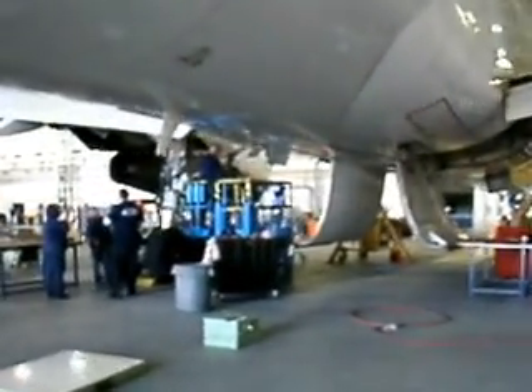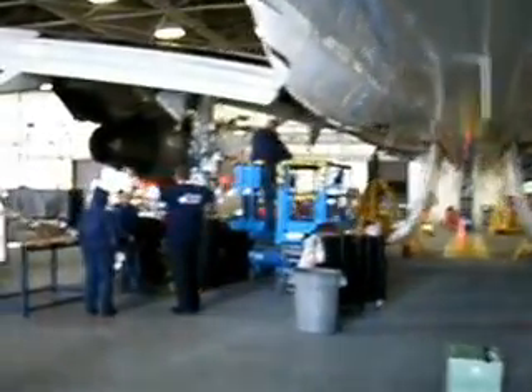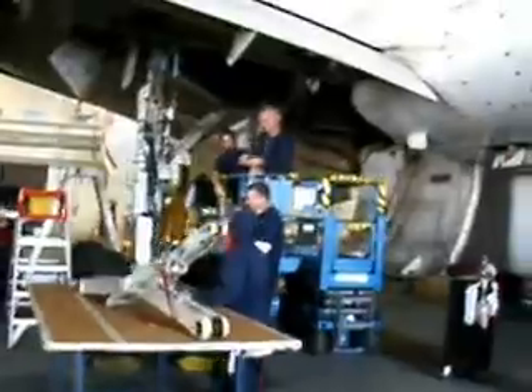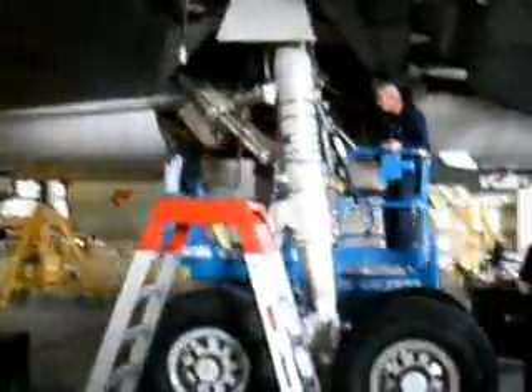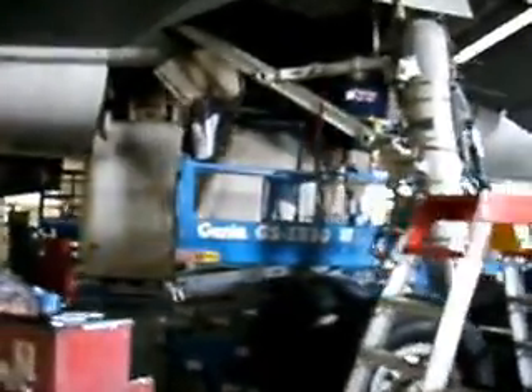We'll see the second team working on the number one engine on the left mount — pretty much a mirror image of the other operation. Coming into view here is the required paperwork — all these are the instructions that the mechanics have to follow, and it's being done properly. As we walk around, we see the crews working in unison. The noise you hear in the background is rivet guns blasting away. This same work that's happening on the other aircraft simultaneously is going on this one.